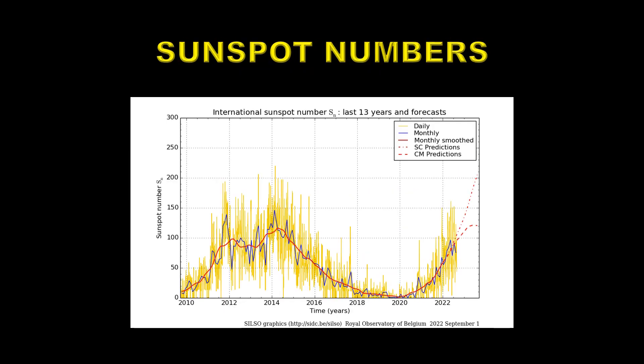Getting back to our original figure, we have two models here, or two predictions. One is the CM prediction, which tends to be rather conservative, and that shows a peak late next year at about 120 sunspot number. However, the SC prediction, which you could consider to be the upper bound, continues going up all the way through to the end of 2023 and peaks at something like 210 or perhaps much higher. That would be an exceptionally intense sunspot cycle.